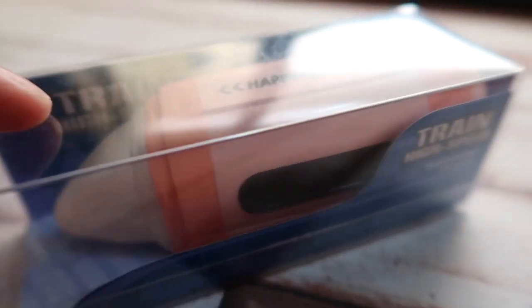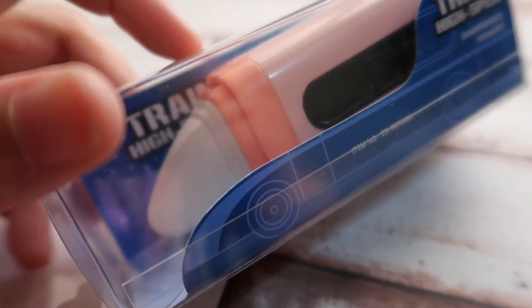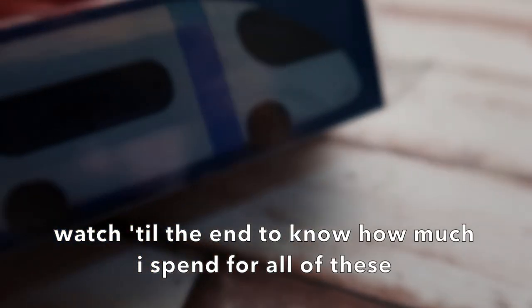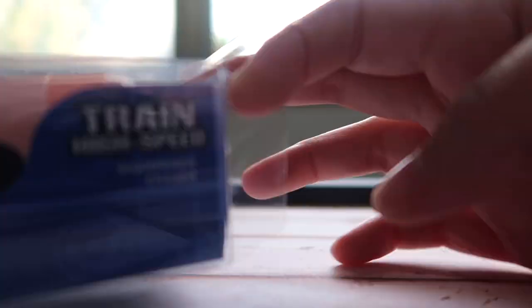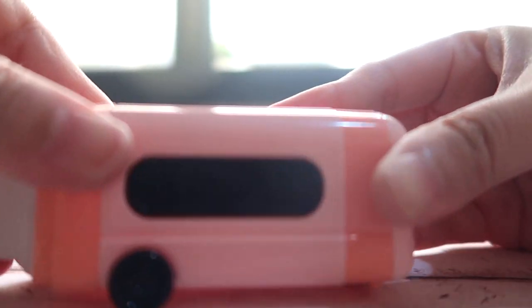The eraser is the eraser portion, and the body of the train is the sharpener. I collect train-themed stationery, so when I saw this I did not hesitate to get one. Made in China. Here is the train illustration — sharpener and eraser. It really has a small section for the shavings, and it should work like this.